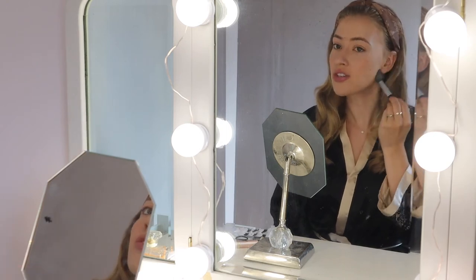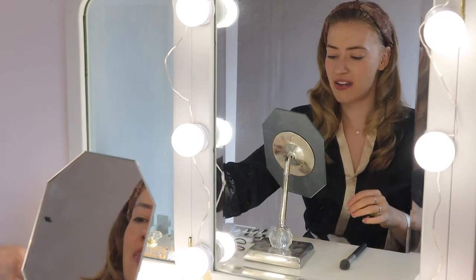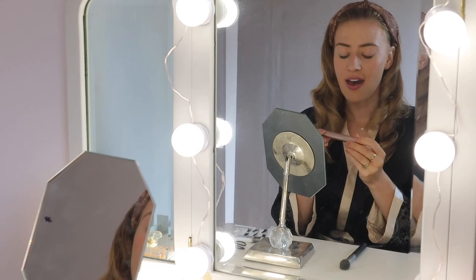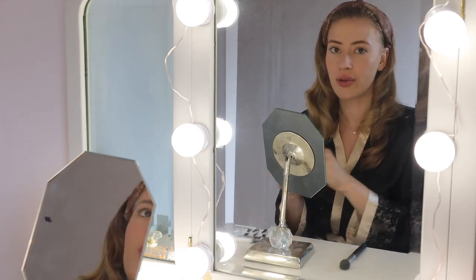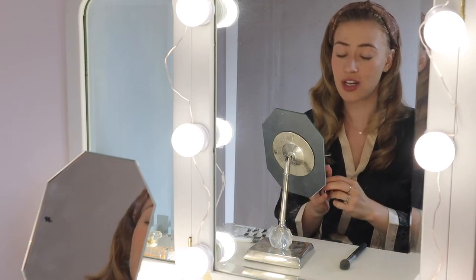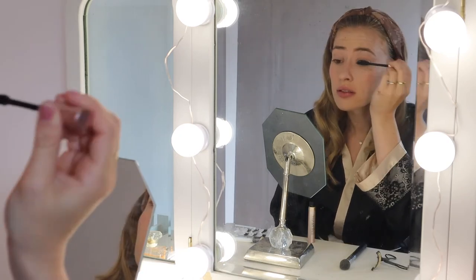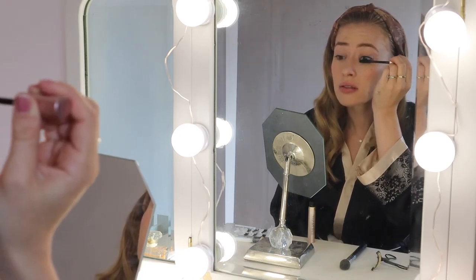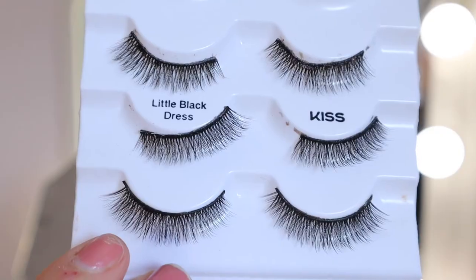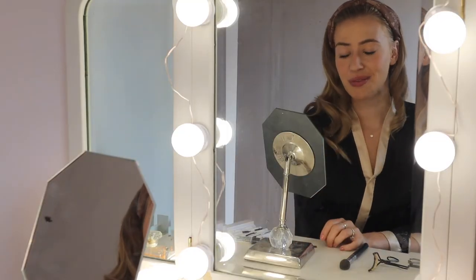Next I'm going in with some mascara. I've been loving the Voluminous Lash Paradise by L'Oreal — I think it really holds an amazing length and curl, it lasts all day, and I don't usually get much smudging. So I'm just going to go ahead and curl my lashes and then put on some false lashes. These are just the Kiss lashes — they look a little crazy out of the box but I'll throw them on and be right back.